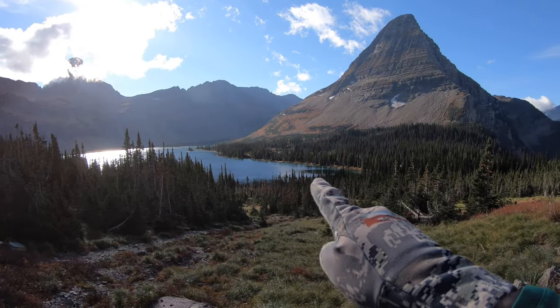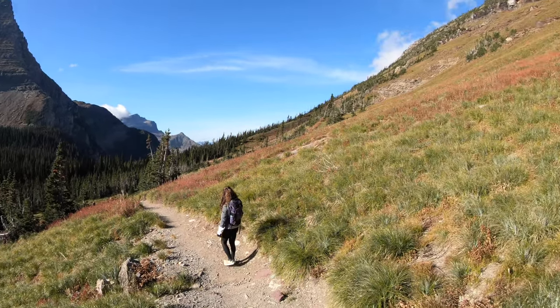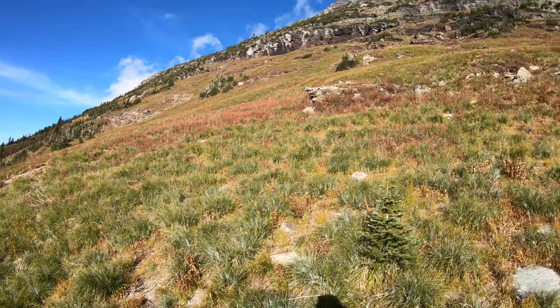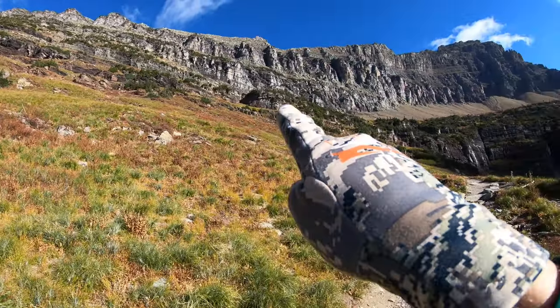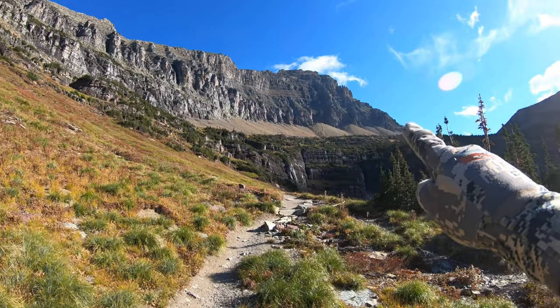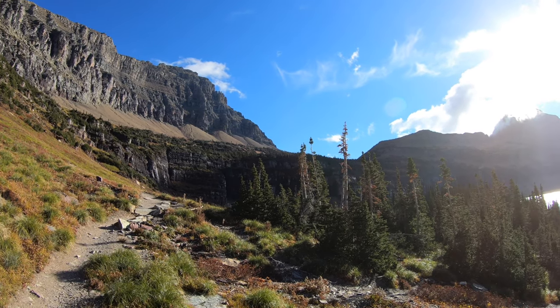So we're just down at the lake down here. We're coming up this trail, and what we're eventually going to do is this trail switches back and goes up along this ridge. Over there, that's the lookout. We're going to drop over there back to Logan Pass — that's where we're headed.